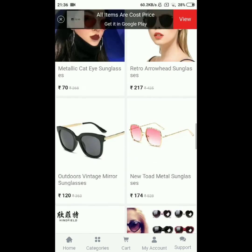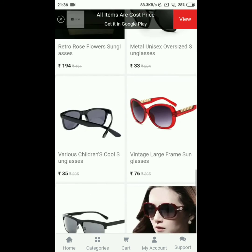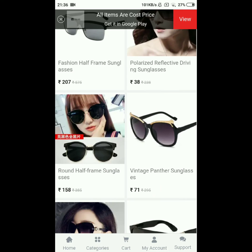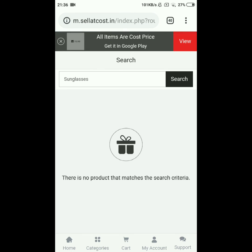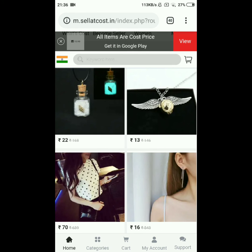The collection of sunglasses is really amazing. The prices of the sunglasses are so freaking low — just unbelievable. I really loved it.